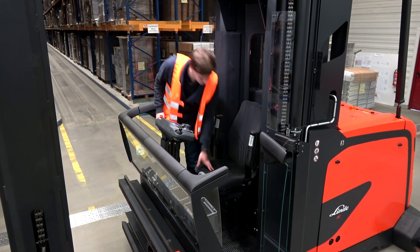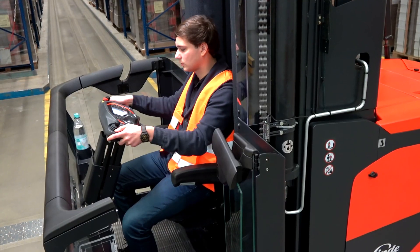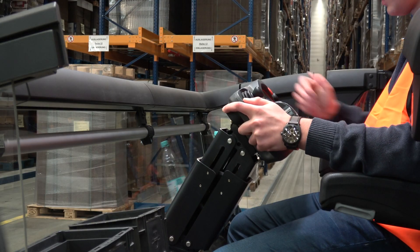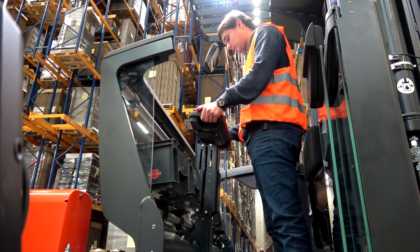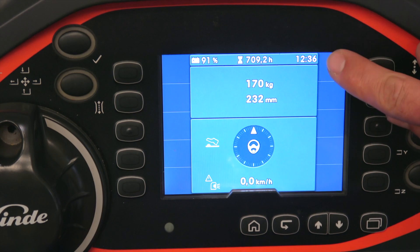The ergonomic seat can be simply adjusted in height, tilt, and angle to the operator's comfort. A newly designed control panel ensures fatigue-free operating, and the full graphic display shows all relevant information like time,